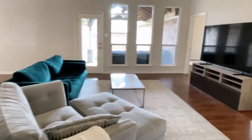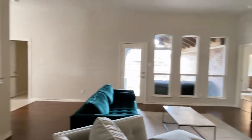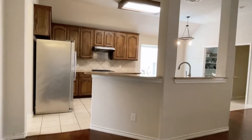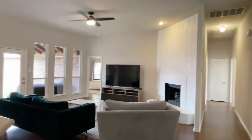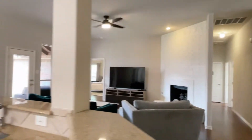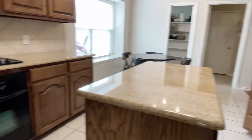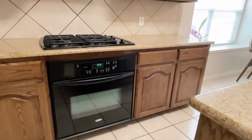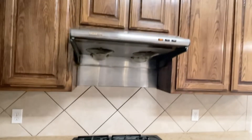Going forward, large family room open to the kitchen area. Here's the kitchen with granite counters, island, under-the-counter oven, four-burner gas stove with a vent overhead, and 42-inch cabinets.